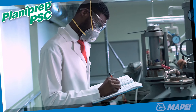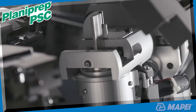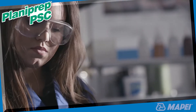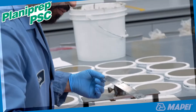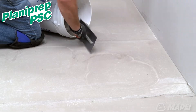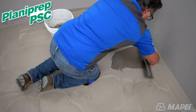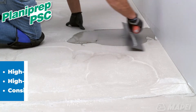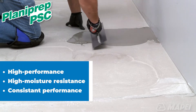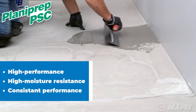Planiprep PSC is a new formulation developed by Mapei's Powerhouse R&D Group and is designed specifically for today's demanding floor covering installation practices. In particular, Planiprep PSC patch and skim coating compound has been formulated to work in perfect harmony with today's high performance, high moisture resistant adhesives and withstand the same moisture conditions without fail.